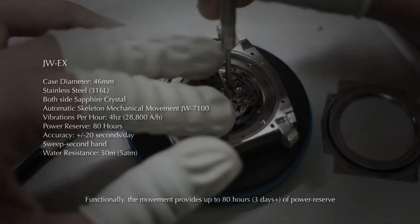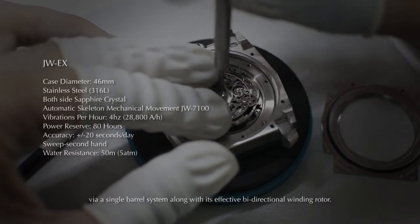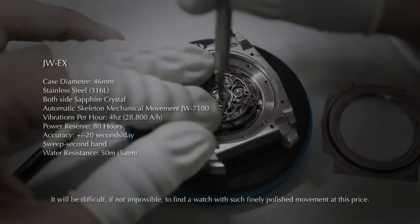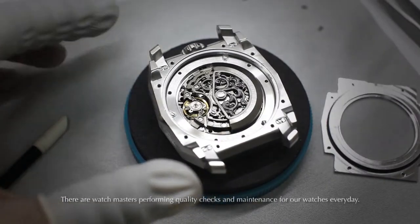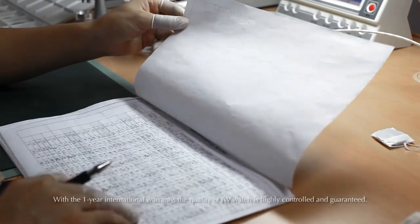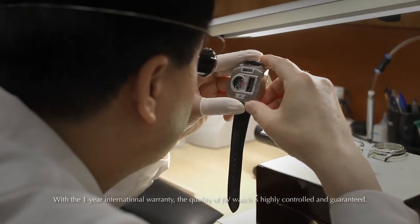Functionally, the movement provides up to 80 hours of power reserve via a single barrel system, along with its effective bi-directional winding rotor. It will be difficult, if not impossible, to find a watch with such finely polished movement at this price. There are watchmakers performing quality checks and maintenance every day, and with the 1-year international warranty, the quality of JW watch is highly controlled and guaranteed.